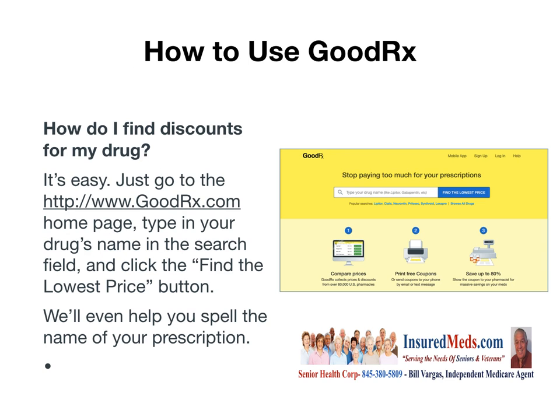So how do you use GoodRx? How do you find discounts for your drugs? It's easy. Just go to the GoodRx.com homepage, type in your drug's name in the search field, and click the 'Find the Lowest Price' button. They'll even help you spell the name of your prescription — just put in the first few letters and the rest comes up, because most prescriptions are very difficult to spell.